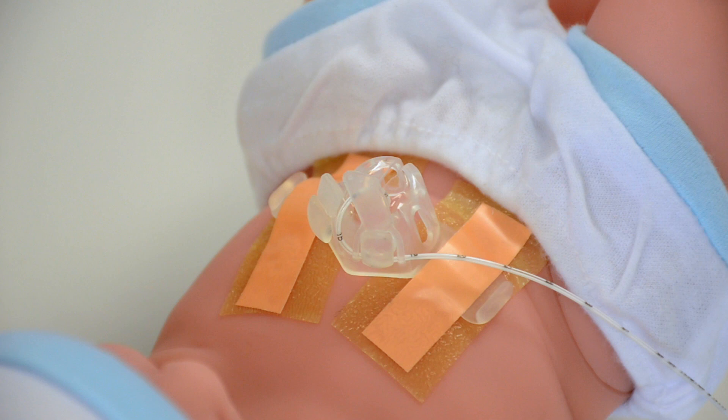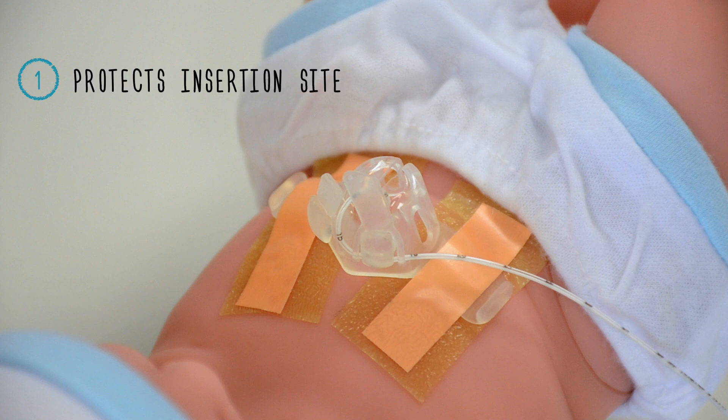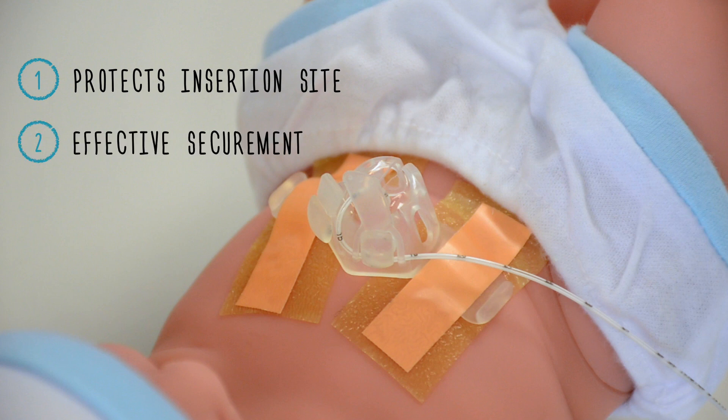LifeBubble improves on the standard of care by: first, sterilely protecting the insertion site from bacteria that could be unintentionally introduced by care providers; second, simplifying and increasing the efficacy of catheter securement to ensure that users are focused on what really matters — the patient; and third, standardizing the stabilization process to reinforce the key goal of healthcare systems in the US. Simply put, standardized patient care is associated with improved outcomes.